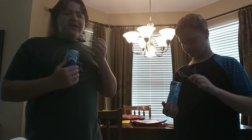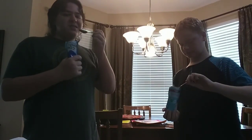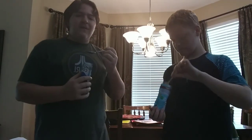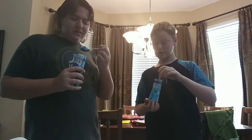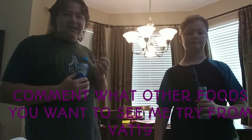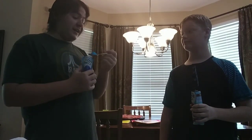Thanks again to Vat19 for sending this in my mystery box. This was the last taste test video I had to do for this channel from the box. Tastes pretty good. Can't wait for the next box. What other foods do you want to see me try on a taste test from Vat19?